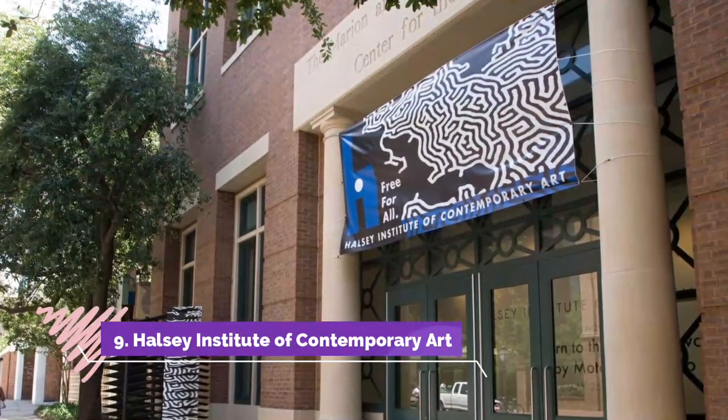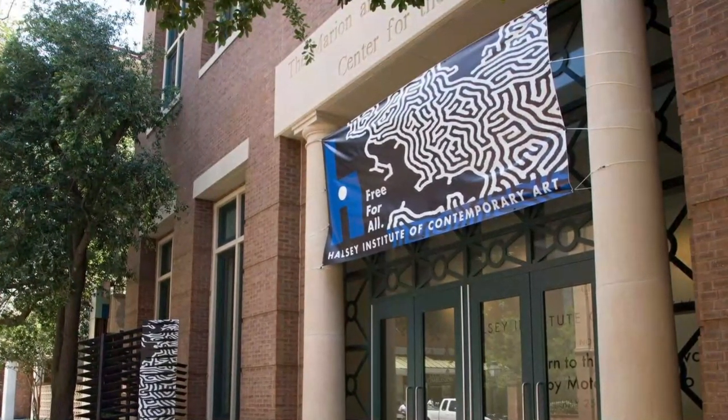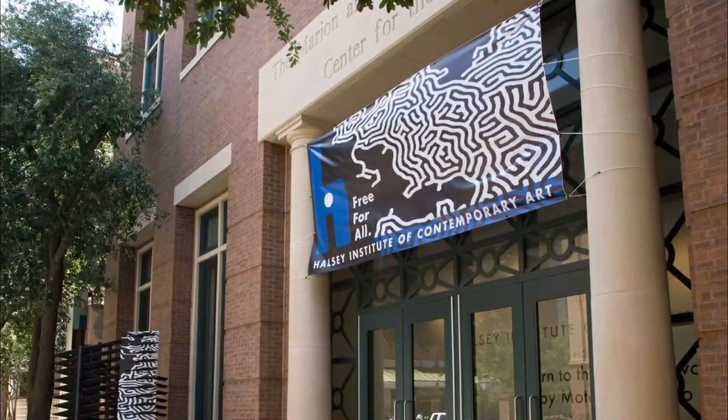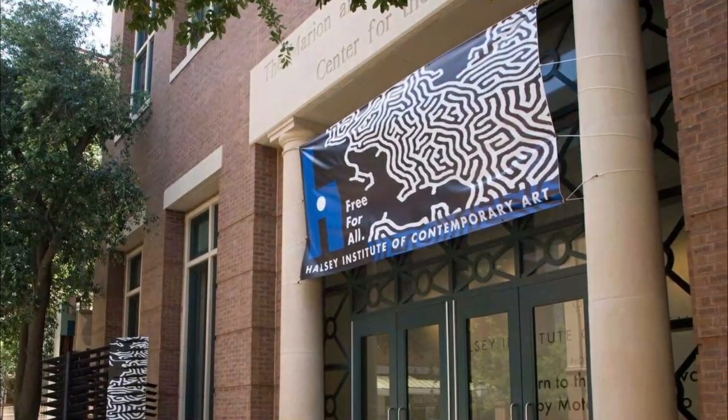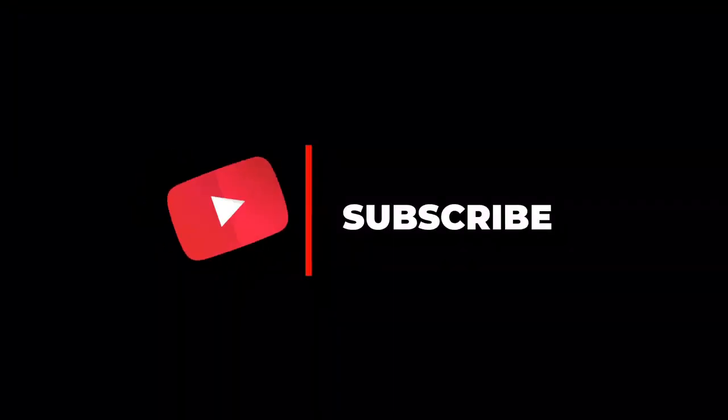Number nine: Halsey Institute of Contemporary Art. Calling all art lovers — it's certainly not the Louvre, but the Halsey Institute of Contemporary Art boasts some innovative collections from artists near and far. It's located at the College of Charleston School of the Arts.